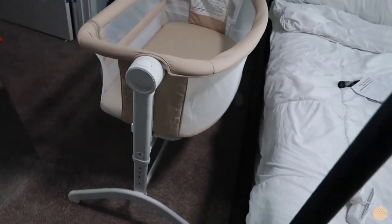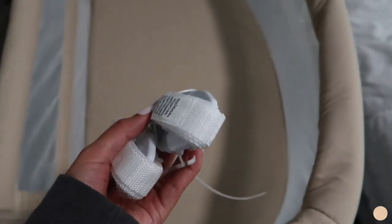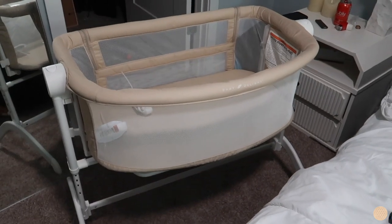The bassinet has been built — it was actually really easy. I only messed up once on the legs, which was my fault. I really like that you can adjust the height to fit your bed. I haven't attached it to the bed just yet since I still have a while until my due date. I love the color and it's big but not as big as I expected. That's all the nesting for today — there will definitely be a part two, so make sure you subscribe. Hope you guys enjoyed this video!